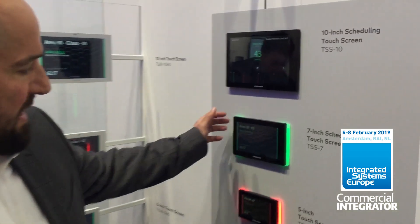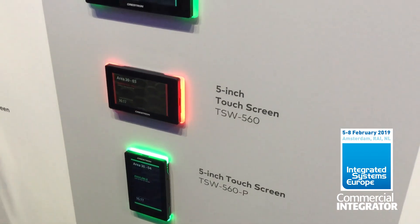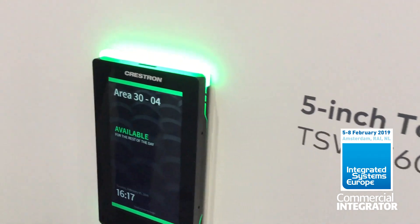Well, uniquely we have our 10-inch, 7-inch, 5-inch, and 5-inch portrait panels. These are both new models this year at ISE 2019. It gives you solutions for all types of spaces and all types of connections.